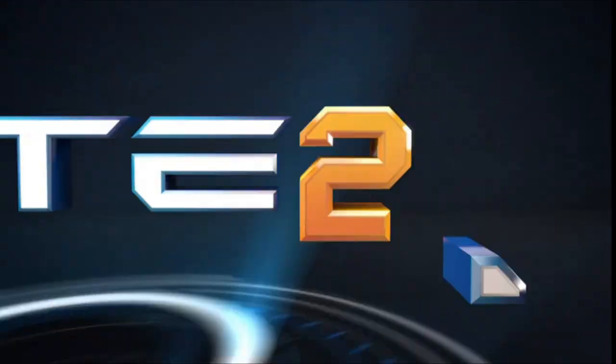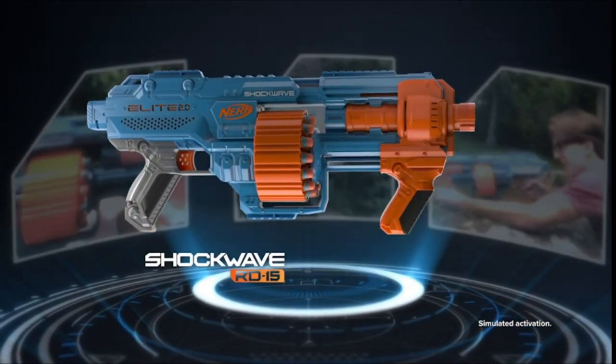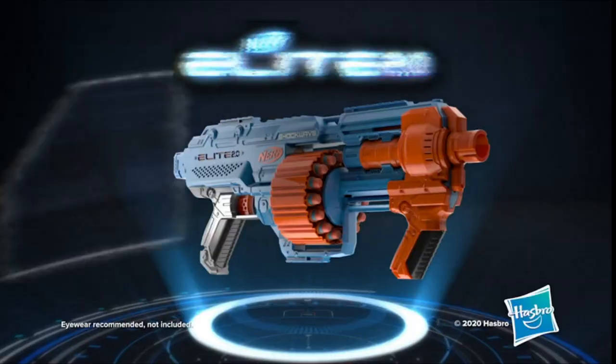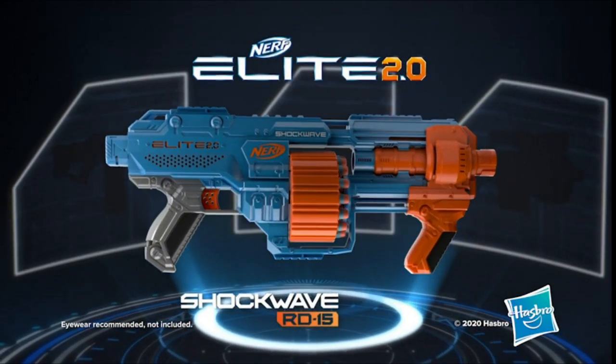With End Strike Elite Blasters and Elite Darts, Mega Whistler Darts are used in the Mega Series Blasters and fly through the air loudly. Utilize blasters called Zombie Strike to repel a zombie invasion. Throw glowing sports equipment from Fire Vision.